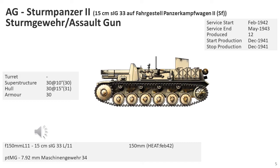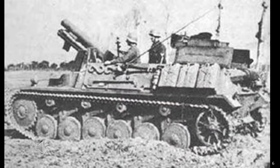The prototype used a standard Panzer II Mark B chassis when built in February 1941, but this was too cramped for use. The chassis was lengthened by 60cm, requiring the addition of a 6th road wheel, and widened by 32cm to better accommodate the gun while preserving its low silhouette. 12 Sturmpanzer II vehicles were built by the end of 1941.